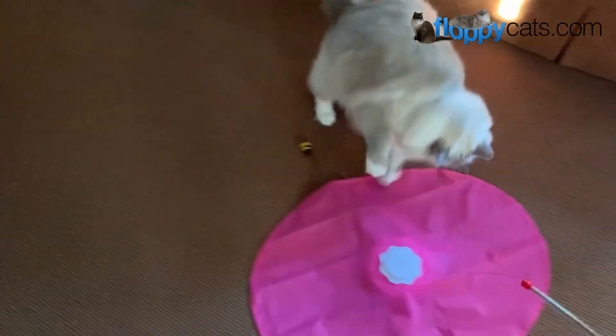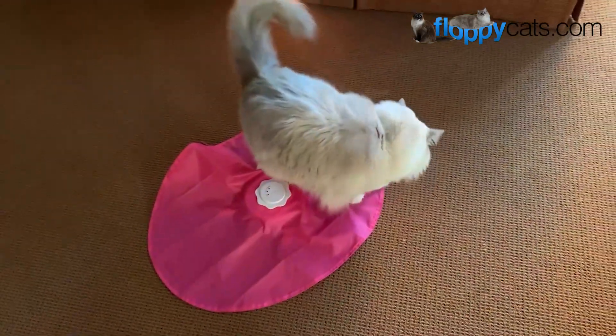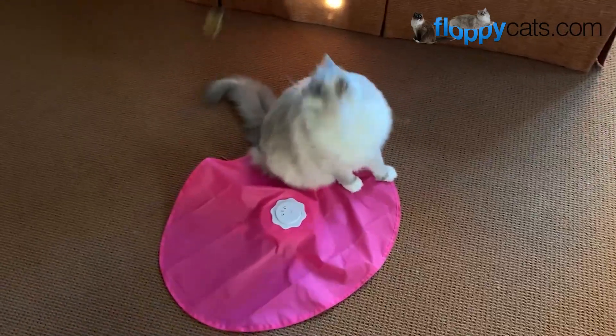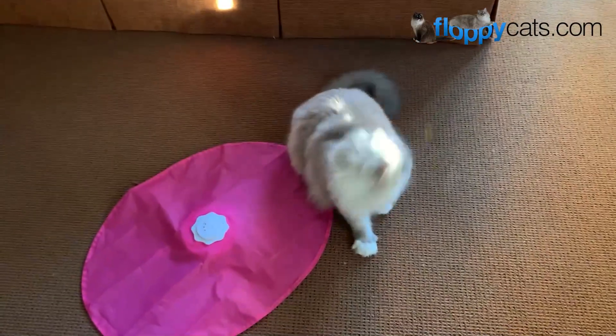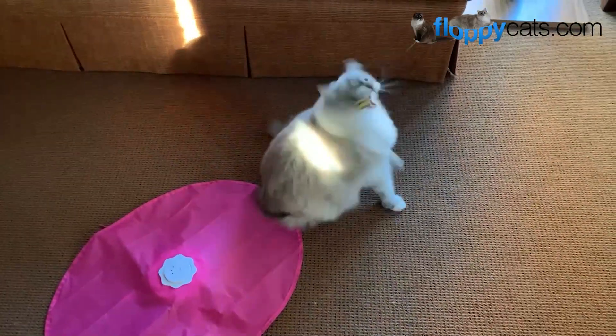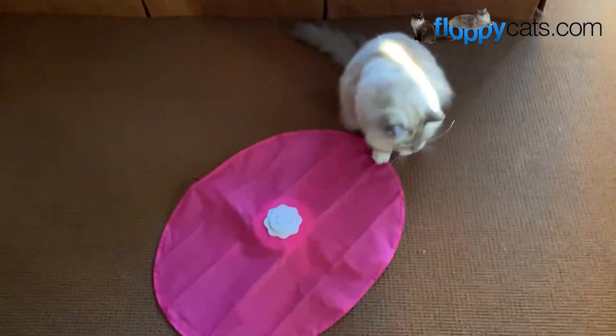A reader had posted about the Bee on our Facebook group — I'll include a link to that below if you're interested. So I thought I would buy it and share it with you guys. Go Cat is a pretty well-established cat toy company and they make a lot of cat toys, but I hadn't heard of the Bee and I wanted to check it out.